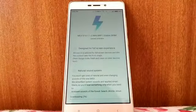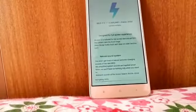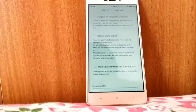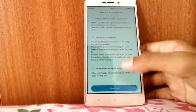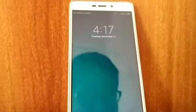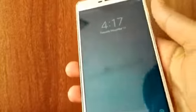Now it is done, you can see. Now it's rebooted and has been updated. Let me just enter the password.